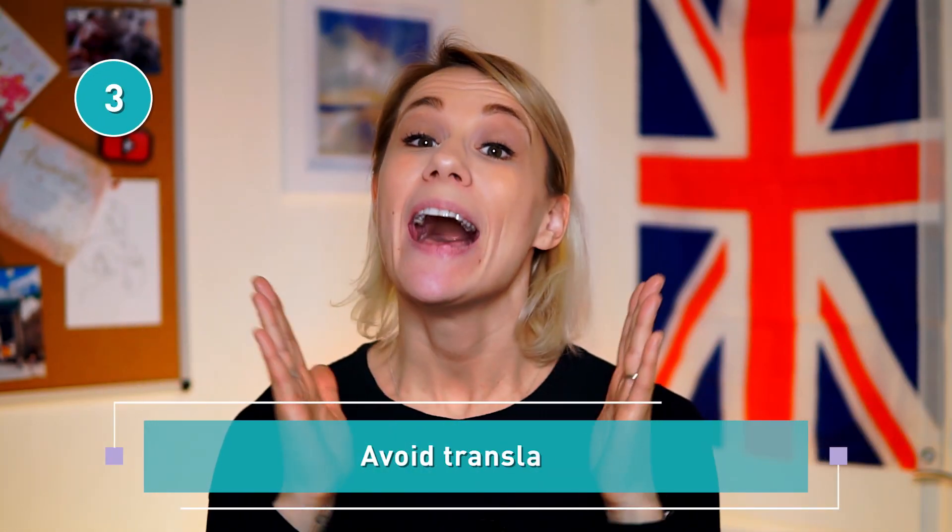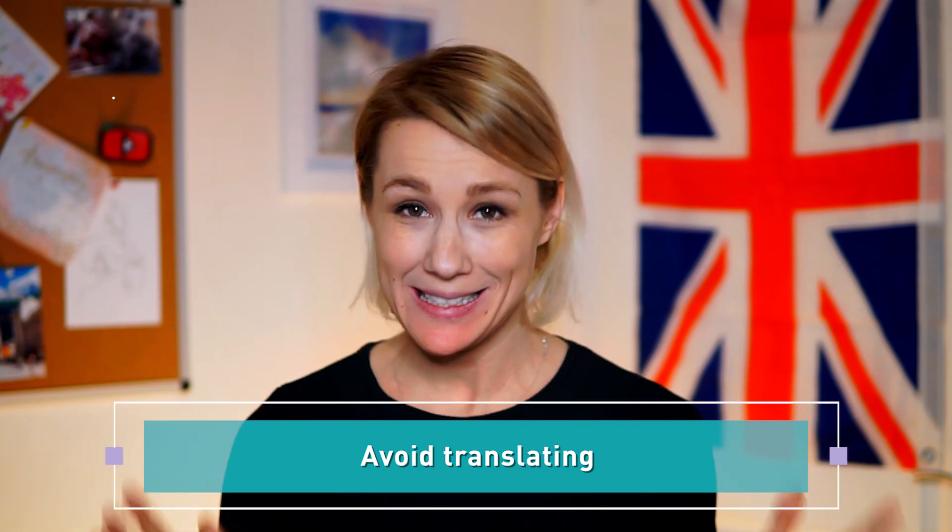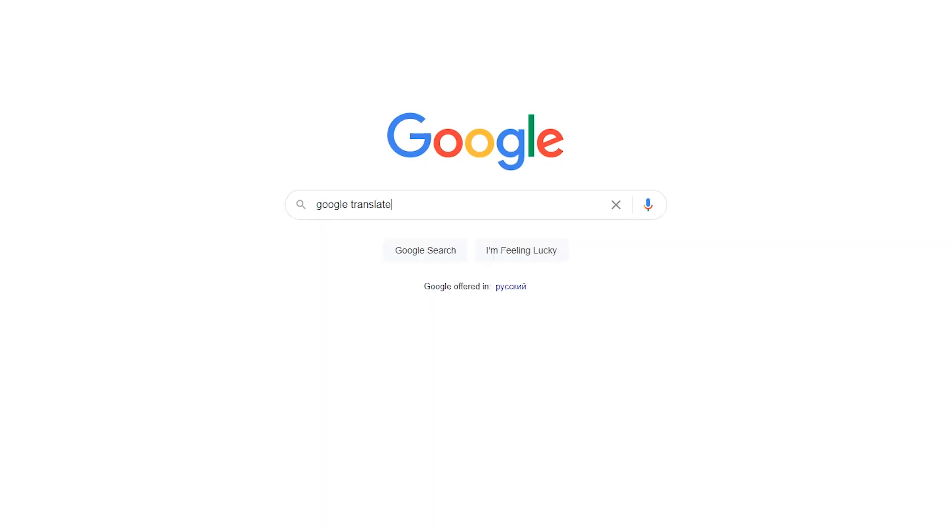My next tip is avoid translating. The most tempting thing to do when you hear or see a new English word is going to Google Translate. However, resist that temptation because it's not the best way to learn new words. Instead, try highlighting the new words in the text and figure out the meaning from the context. Then come back to it later and see if you can still remember what it means. When not sure, try using an English-to-English dictionary — one that gives you definitions rather than translations. Working this way, you'll remember the use and the meaning of the word, and recall words faster.